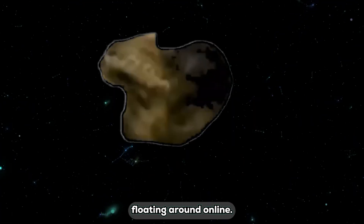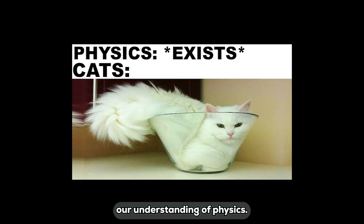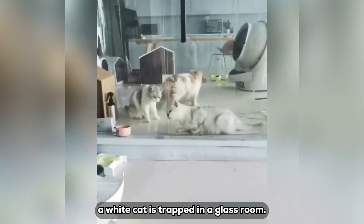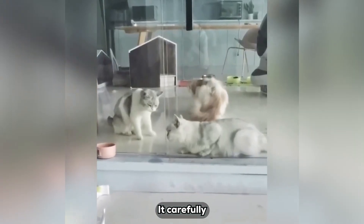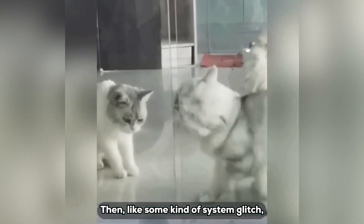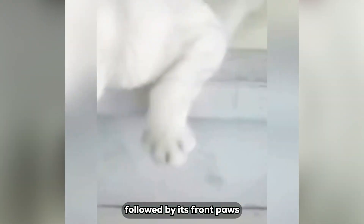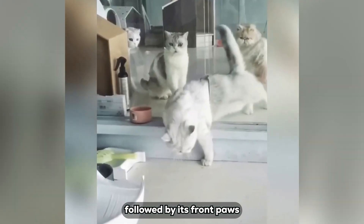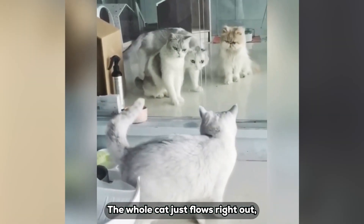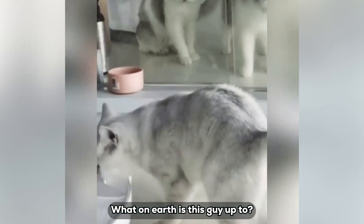There are tons of hilarious cat videos floating around online, almost like they are defying our understanding of physics. In one clip, a white cat is trapped in a glass room. It carefully sizes up the narrow gap between two glass panels, then, like some kind of system glitch, shoves its head through the slit, followed by its front paws. With a wiggle of its body, the whole cat just flows right out, leaving its buddies staring in shock — as if thinking, what on earth is this guy up to?